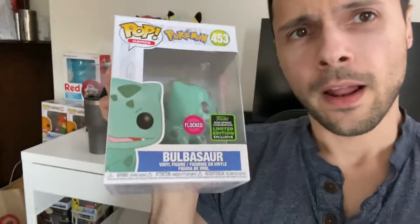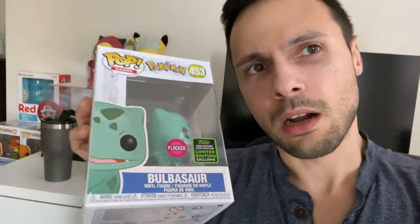Hello guys, in this video I just wanted to show what I got in the mail today — the new Bulbasaur Flocked Pop from ECCC 2020. I'm doing a series of pops that I'm getting from this convention.